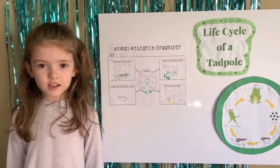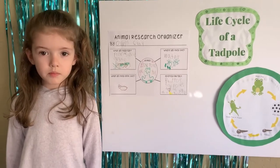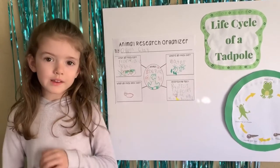Today we're taking a closer look at tadpoles. Can you guess another name for a tadpole? A polywog! That's fun to say. A tadpole is also called a polywog.